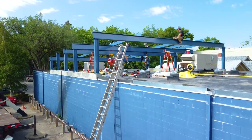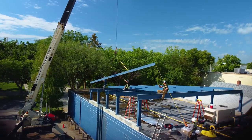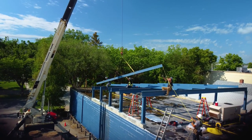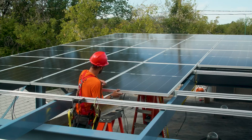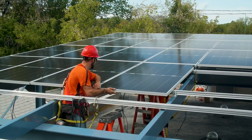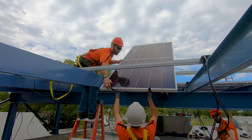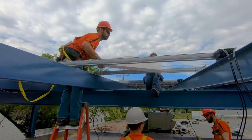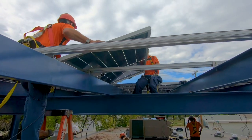Businesses of all sizes are capitalizing on the financial opportunities of installing solar, proving that a commercial solar energy system is a key strategic decision that virtually guarantees a solid financial return for your business while making use of underutilized space. Commercial solar power is an economic, realistic, and dynamic way to reduce energy costs and your organization's environmental footprint.